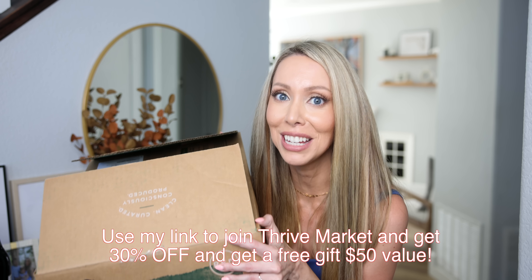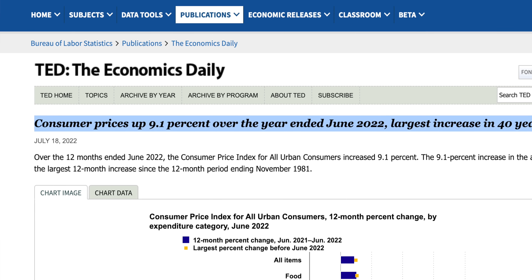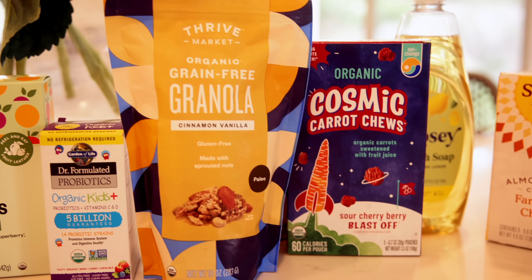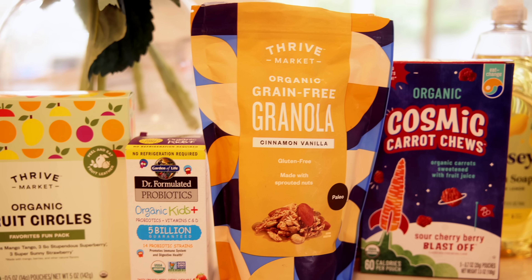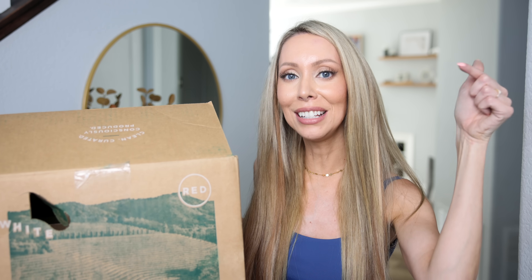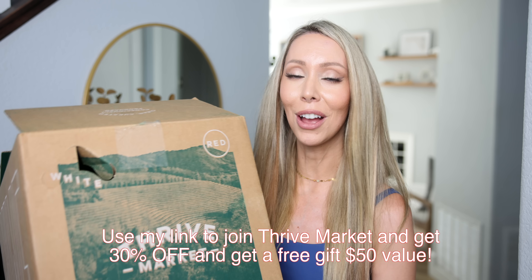Consumer prices are going up record amounts, so with Thrive you are guaranteed to get the best price — they have a best price guarantee and a savings guarantee, so there's no risk. You will be saving. The link is in the description box to save 30% and get a free gift up to a $50 value. Do it today — you will thank me.